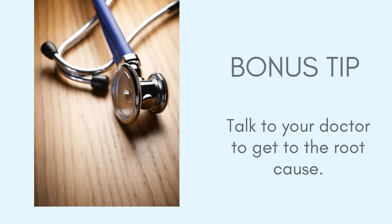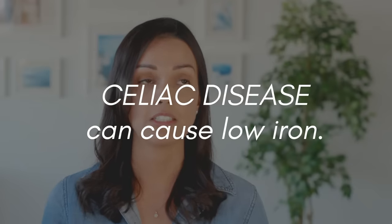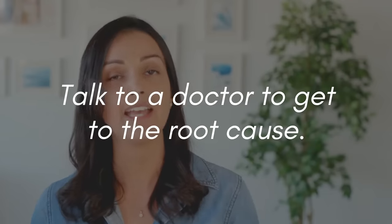Now let's say you've tried everything in this video and you're also taking doctor-prescribed supplements but your iron levels are still not budging — there might be something else at play. You need to get to the root cause and talk to your doctor for a deeper discussion. Things like undiagnosed celiac disease can cause low iron because gut inflammation prevents iron absorption. The same applies to Crohn's disease. Heavy menstrual bleeding can also cause low iron, so it's definitely something to discuss with your doctor.